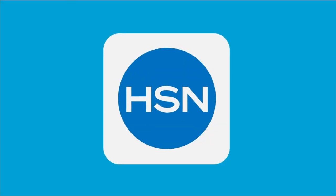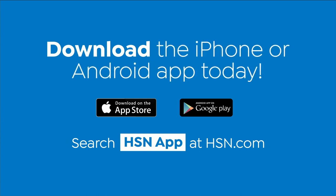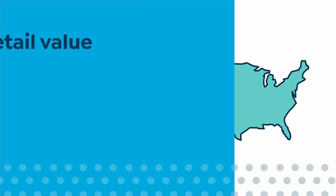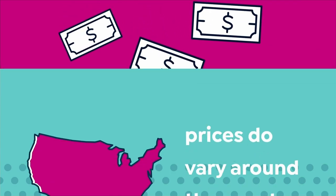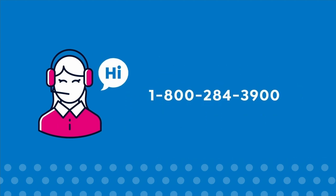Love watching HSN? Then take us with you in the HSN app. Everything on your TV is streaming live on your phone — anytime, anyplace, we're always with you. Download the iPhone or Android app today. Here at HSN, we base our retail values on nationwide information. Retail value is an indication of the price you would expect to pay for the same or similar item elsewhere. Prices do vary around the country, so ours might be different from prices in your area. For more information, call one of our customer service reps at 1-800-284-3900.